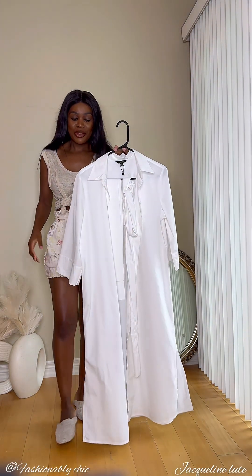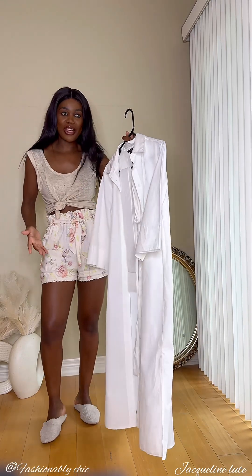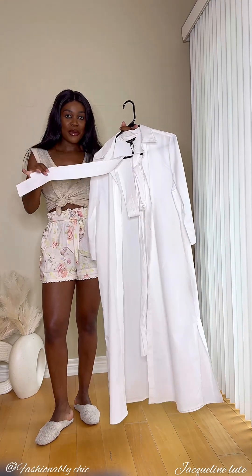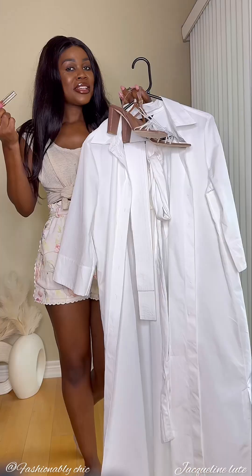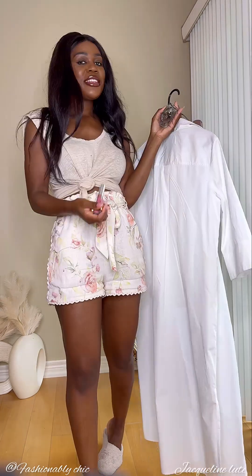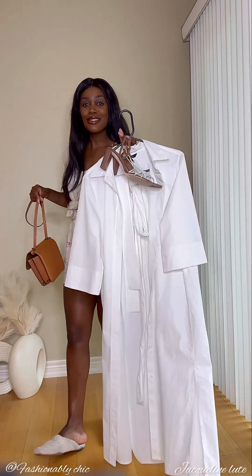Hey everyone, welcome to my channel. My name is Jacqueline Lute. I already did my makeup off camera, but I decided to come on here and do a get dressed with me. I have an outfit on the side that I'm going to have you guys help me put together. We are going to style this plain white dress, which comes with a belt, and I also have shoes and accessories like perfume, lip gloss, and jewelry.